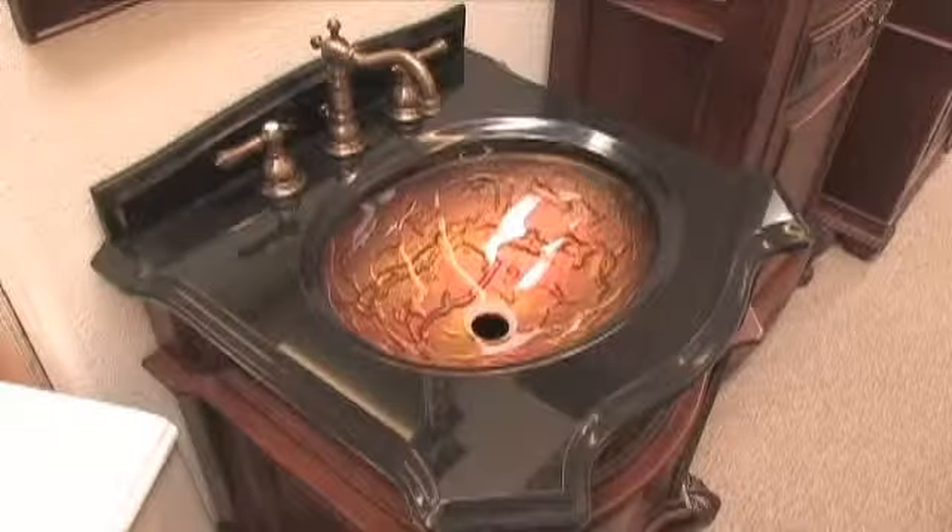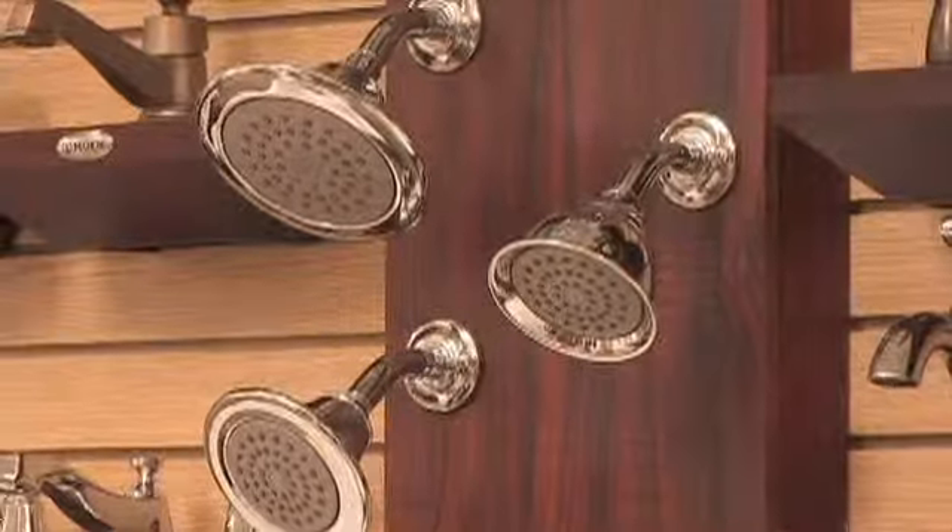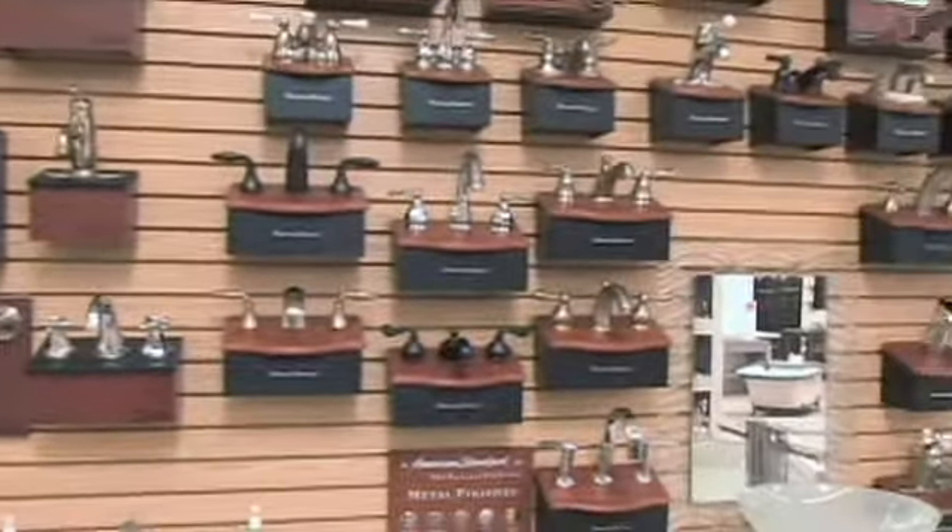Golden Eagle Design is the only kitchen and bath showroom you'll ever need to visit. Let's take a look inside. Sinks, tubs, showers, designer faucets — Golden Eagle has it all.